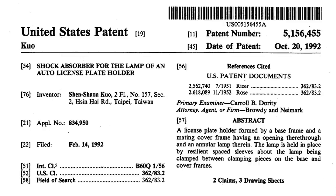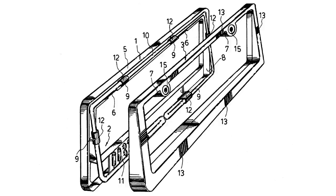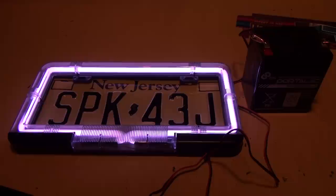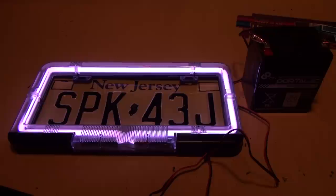I looked up the patent number — it's from 1992 and is actually for a shock absorber contained within the license plate frame to protect the glass neon tube from damage. For example, if your license plate is mounted on a trunk lid, you don't want the neon tube to crack when you slam the trunk. So there's a shock absorber built into the frame. That's about it for the neon license plate frame from 1993 — a fad of its time that you don't really see anymore.